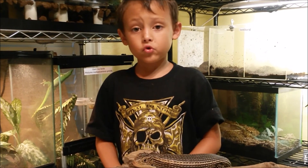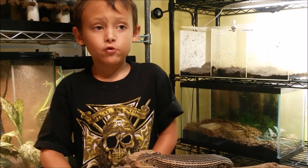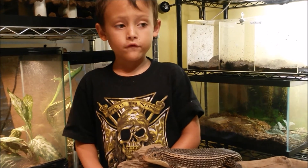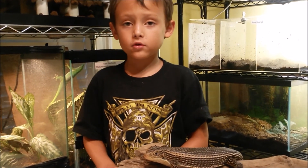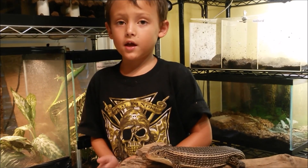Have a good week everybody! Next week is going to be Crested Geckos and we're going to have both of mine out for next week. Goodbye!